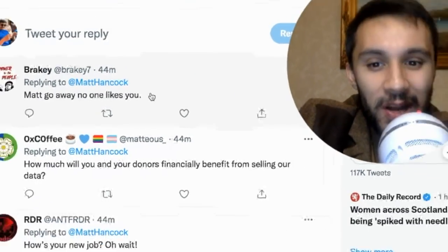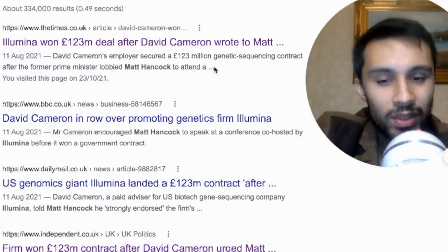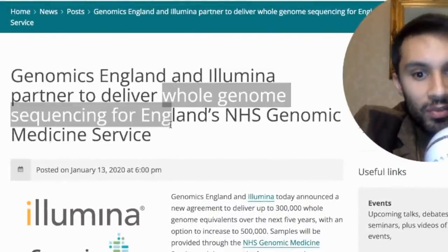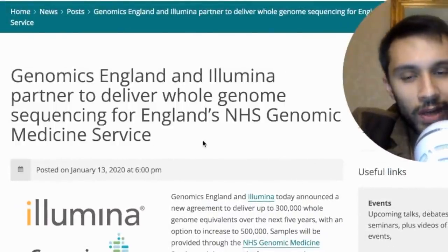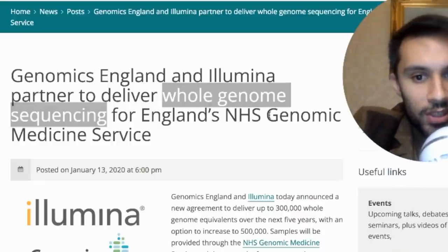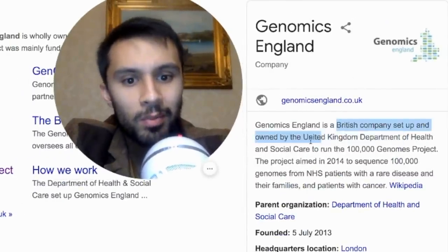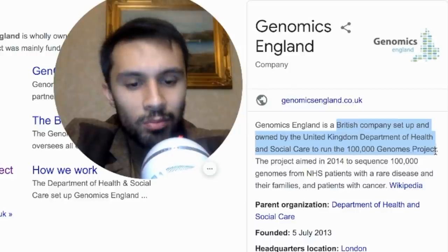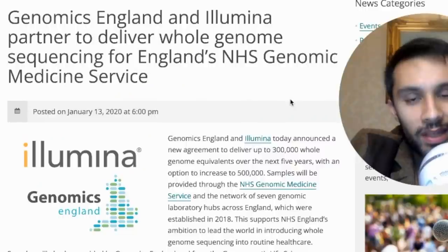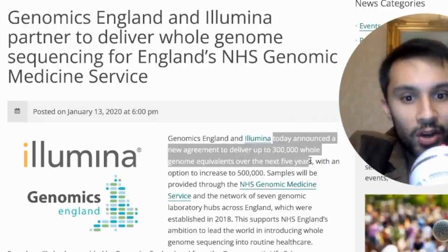Matt Hancock — Matthew John David Hancock — is a British politician who served as Secretary of State for Health and Social Care from 2018 to 2021. He lost his job after breaching coronavirus restrictions, ending in a resignation. The main point here is that Illumina won this £123 million contract and also has a deal with Genomics England to deliver whole genome sequencing for England's NHS Genomic Medicine Service. Genomics England is a British company set up by the UK Department of Health and Social Care to run the 100,000 Genome Project, focused on NHS patients with rare disease and cancer.